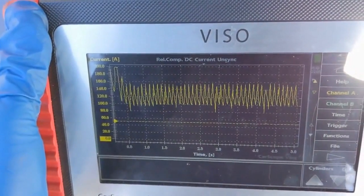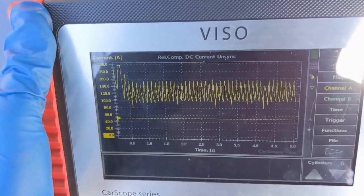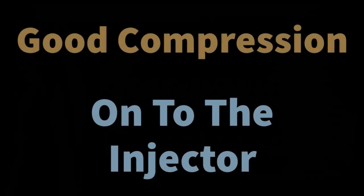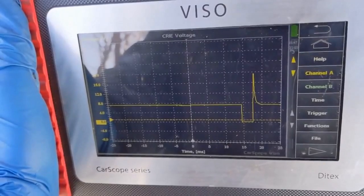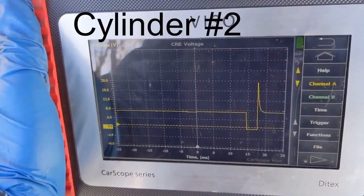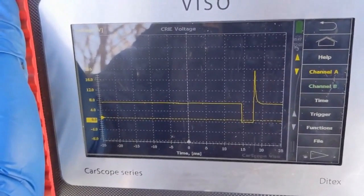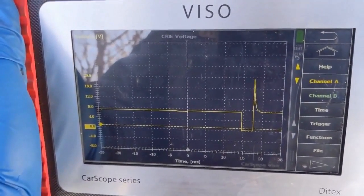Just doing a quick relative compression test. Looks like all our spikes are even, so I don't see any cylinder dropout or concern with compression. Based on the injector waveform, I'd say the injector for cylinder number six is good. I've also compared it with cylinder number one, which was the next easiest one to get to. So the injectors look like they're working — at least they're on time and the signal looks very clean.